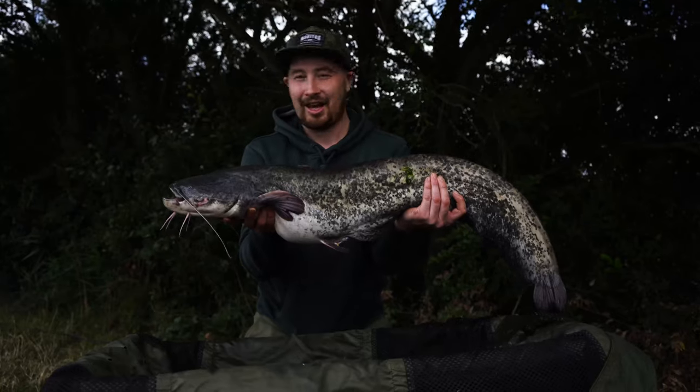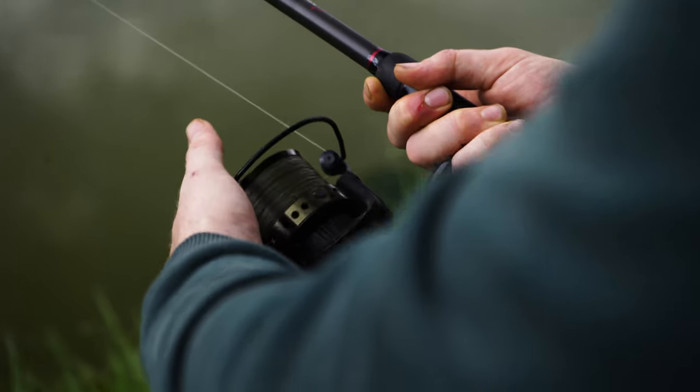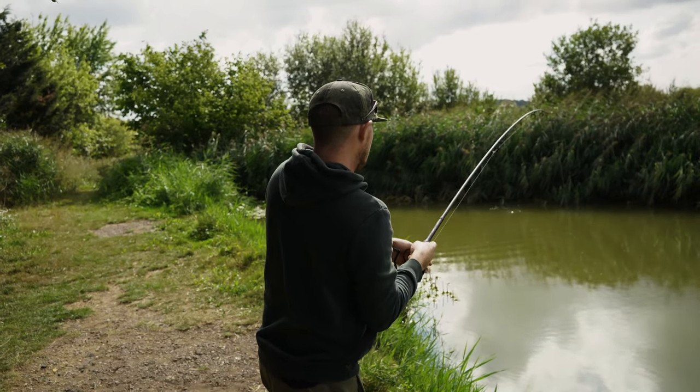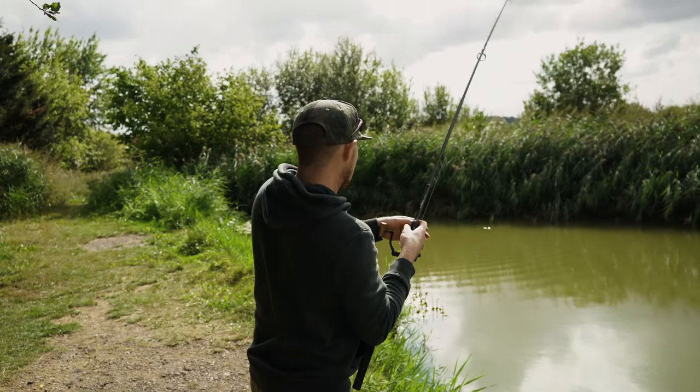Hi, I'm Luke Pickett and I'm a mad keen catfish angler. For me, nothing beats the buzz of going into battle with a monster catfish. They are arguably the strongest fighting fish that swim in British waters and the fight is incomparable to anything else.